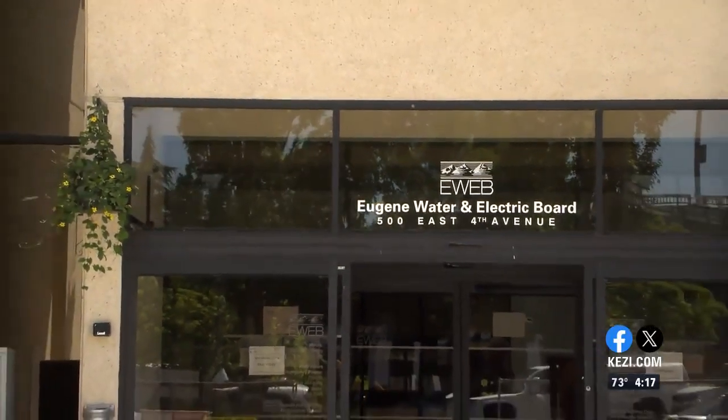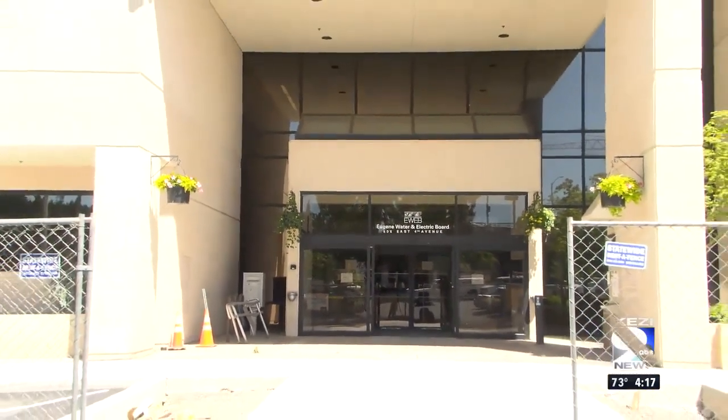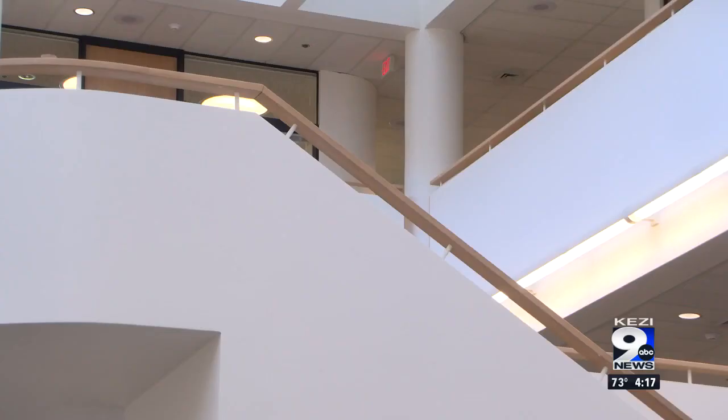Monday's City Council meeting was virtual, and the public hearing on Monday will also be held virtually because of construction. But the first public meeting that will be held in the new chambers is set for June 24th. E-Web still has a space here for customers who need to conduct business in person. The building will not fully open to the public until all of the departments have officially moved in, and that grand opening date has yet to be officially announced until closer to the actual day.